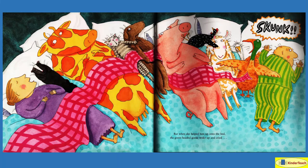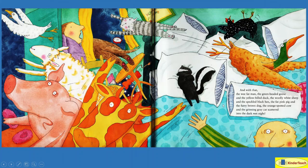The wee fat woman scooped up the small skunk and said, 'Why, bless your heart, such a noise, such a fuss. There's room on the feather bed for all of us.' But when she helped him up onto the bed, the green-headed goose woke and cried, 'Skunk!' Everybody seemed to have woken up. And with that, the wee fat man, the green-headed goose, the yellow-billed duck, the woolly white sheep, the speckled black hen, the fat pink pig, the furry brown dog, the orange-spotted cow, and the grinning gray cat scattered into the dark, wet night — because nobody wanted to sleep with the skunk.